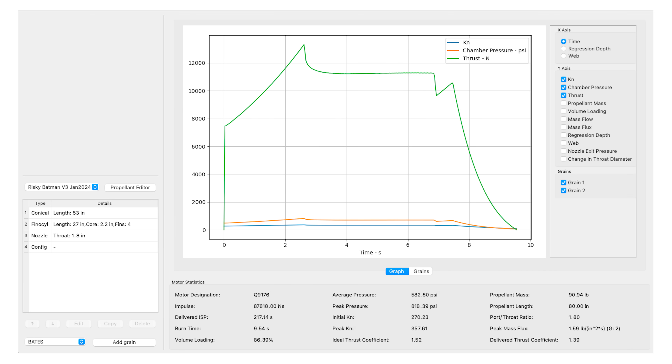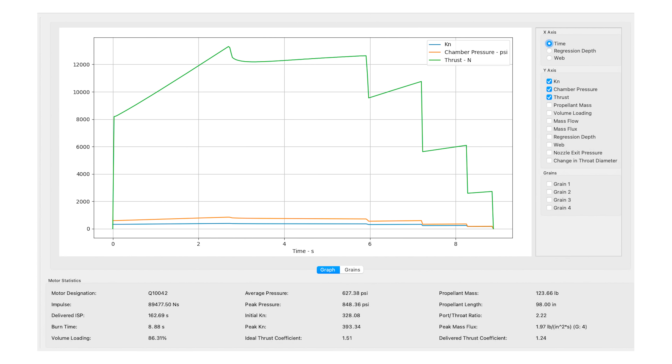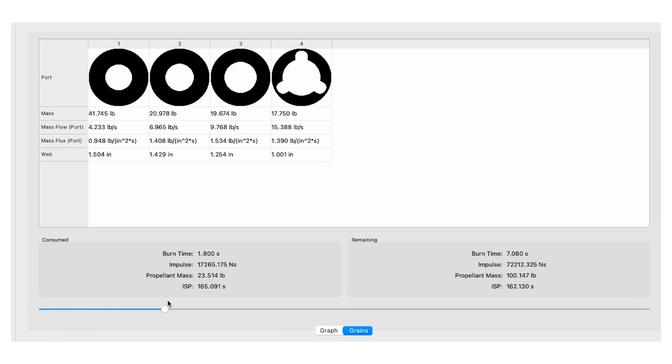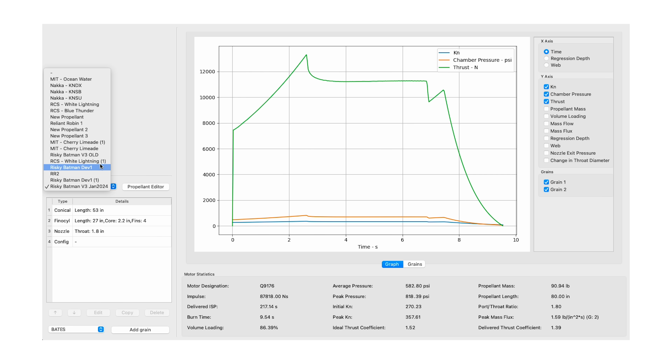This is a theoretical Q-class rocket motor in a program called OpenMotor, which simulates how various rocket motors burn given inputs for burn geometries, nozzle shapes, throat sizes, erosion, and slag buildup. You can simulate motors with various propellants — but how does the program know how each propellant burns? With solid motors, we use two numbers to describe this: burn rate and pressure exponent.